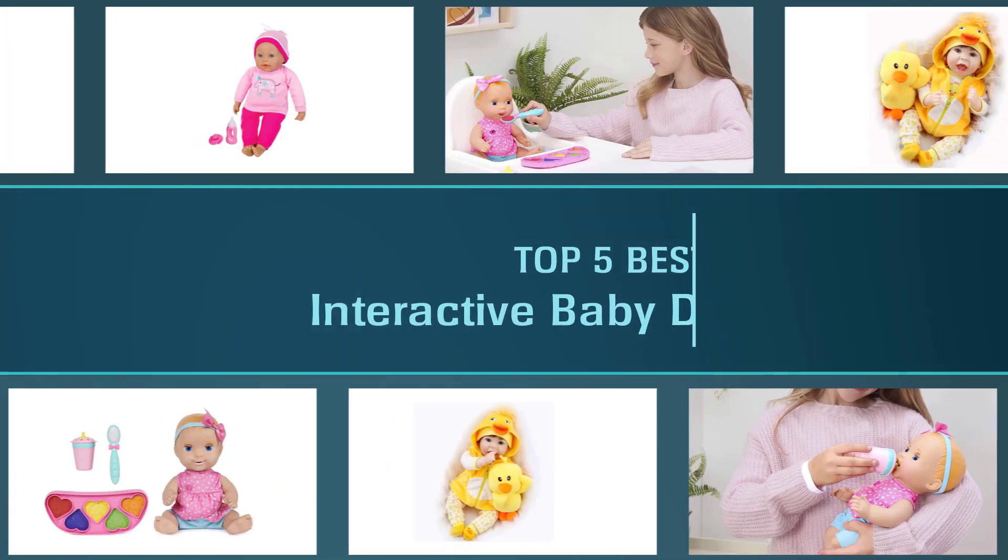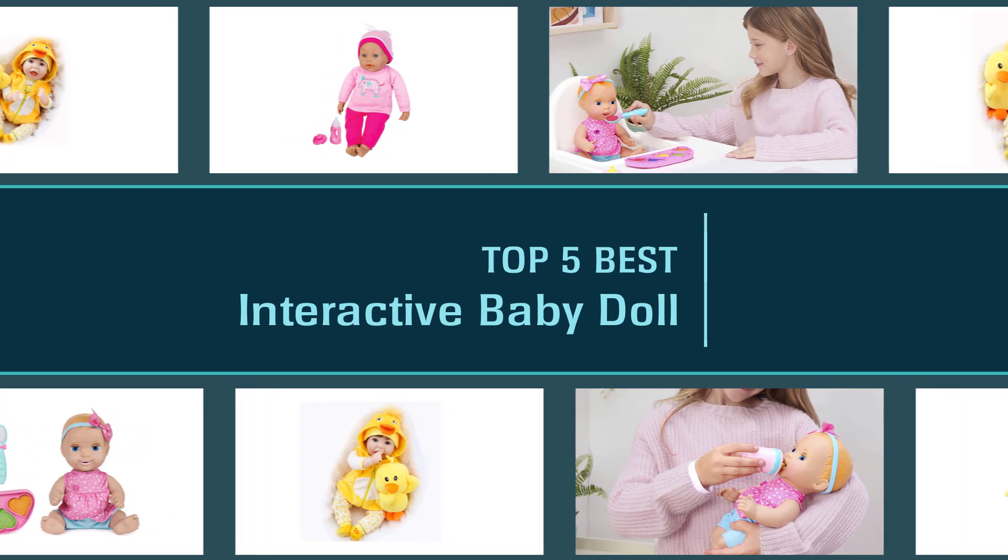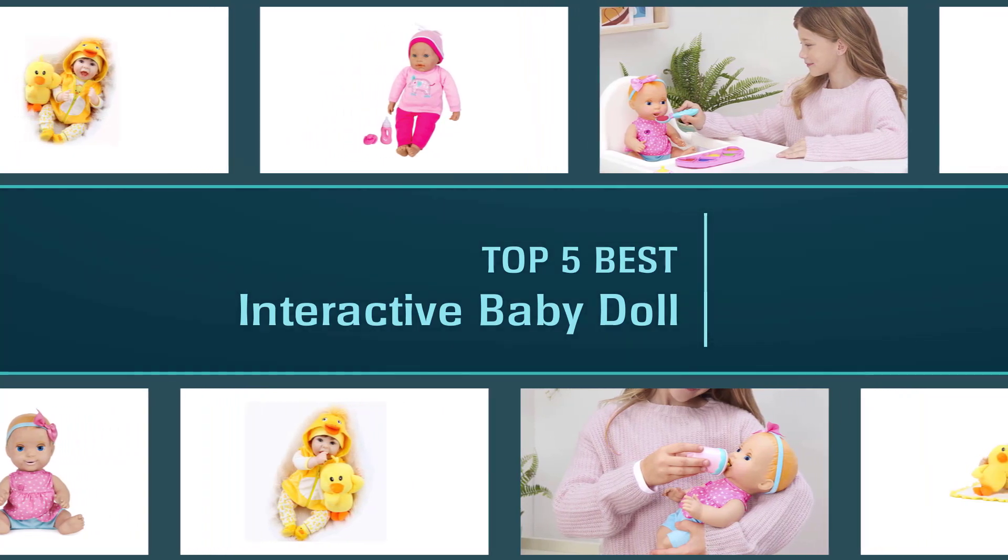An interactive baby doll gives natural reactions like a real baby and allows your little one to feed it, burp it, put it to sleep, and bathe it. Here is where we will show the best interactive baby dolls in this video. Let's get started.